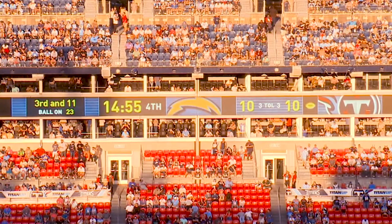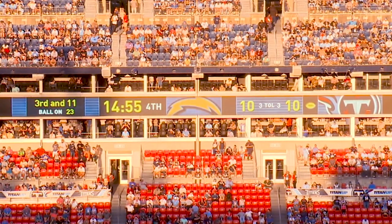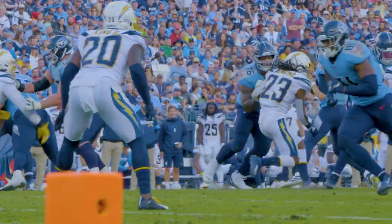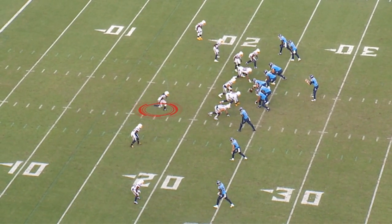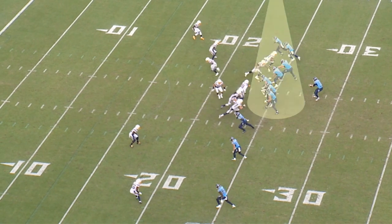Third and 11, ball's on the 23-yard line, 14:55 in the fourth quarter, score 10-10. We're going to get a zone pressure out of the Chargers. You've got a lot of elements that have to work together for this to be a successful pass. The safety is coming down — he's going to be an element of the zone pressure. The offensive line changes their protection; they now have to work in unison with the center turning to the right side. Roger Saffold picks up the blitzer.